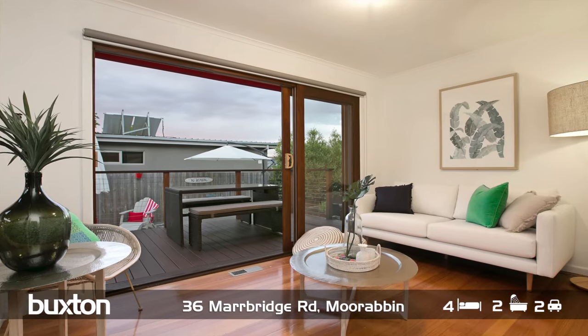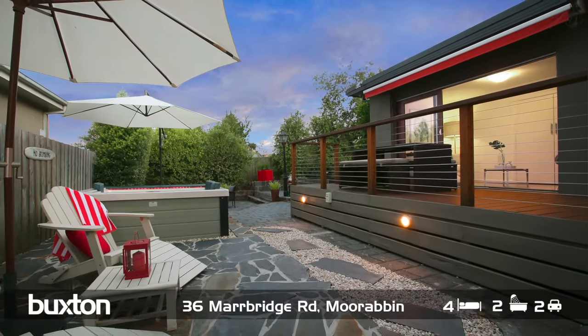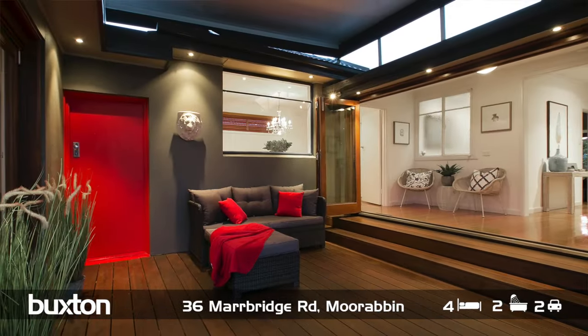We've got a beautiful indoor-outdoor flow, undercover as well, so it's really an alfresco situation where you've got the guests over, spilling indoor and outdoor. It's an all-weather situation — as we know, Melbourne is known for four seasons in one day, and this home is perfect for that.